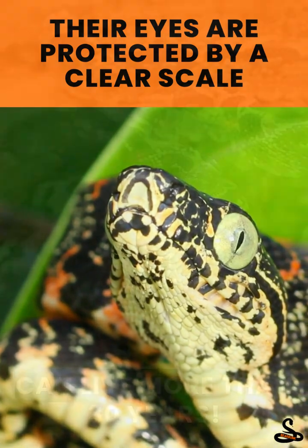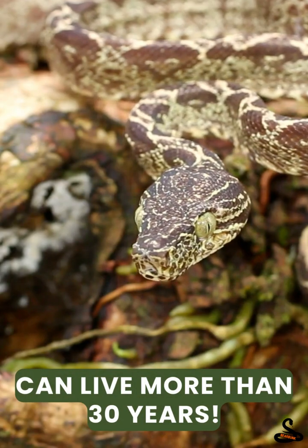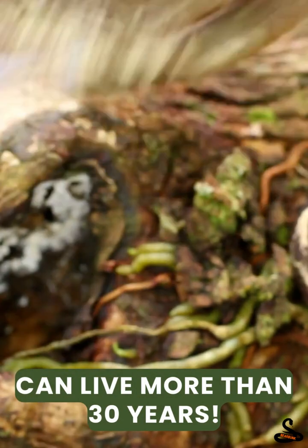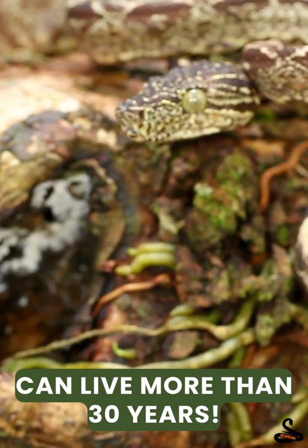In that lifespan, some boas can live over 30 years in the wild and even longer in human care. That's three decades of perfecting their stealth and survival skills.